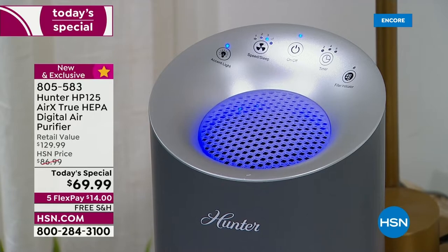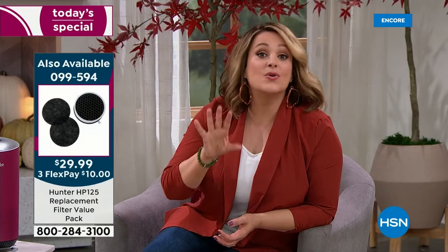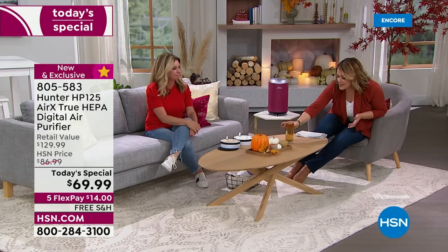The replacement filter item number is 099-594. Whether you live near wildfires, in a big city, or an old home — you may need to replace filters more often. When you pick up these filters today you have the option of one single shipment or auto-ship. With auto-ship you're locking in the price but you're in complete control — you decide how often: 60, 90, or 120 days, or even just once a year. You can cancel any time.